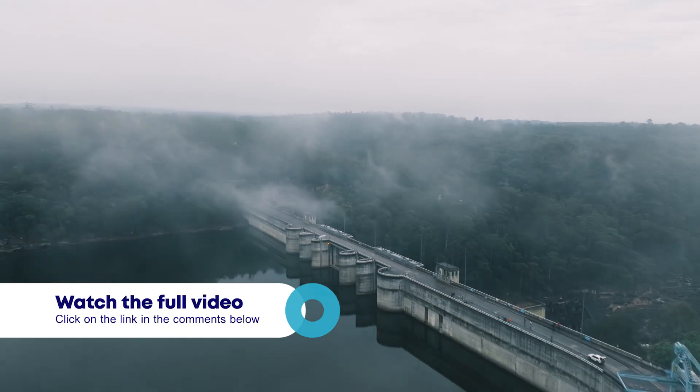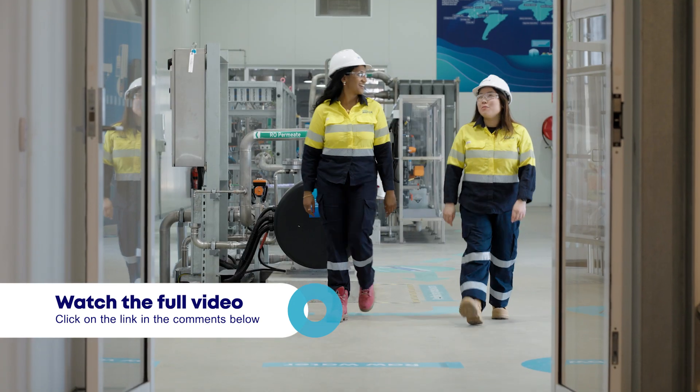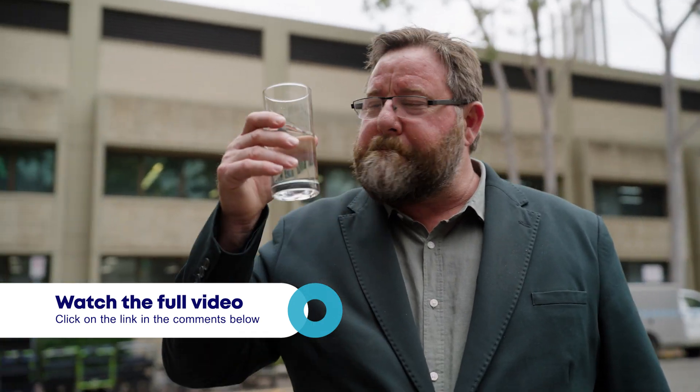But Warragamba Dam isn't the only source of Sydney's drinking water. Discover the incredible journey behind every drop by watching the full video.